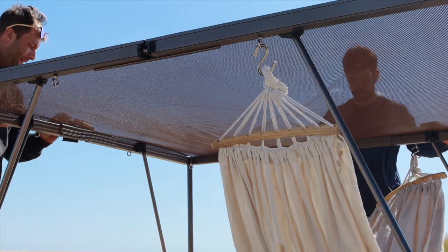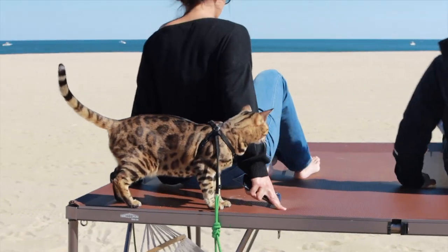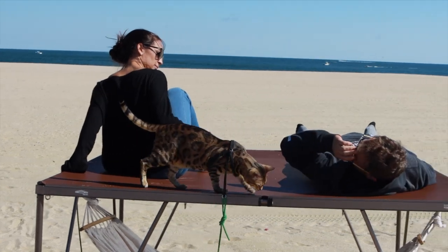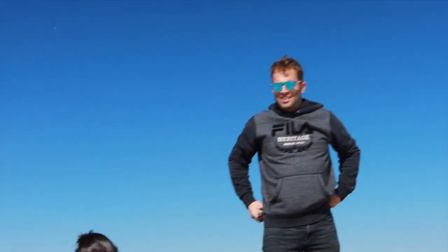Tip 4: Make sure that the campsite you pick is pet friendly. There are some campsites where dogs and cats are not allowed. If you end up at a campsite that doesn't allow pets because you didn't check, you're going to make the experience uncomfortable — either you'll need to improvise, or you'll need to sneak the cat inside, which would make it impossible for your cat to go out and explore, which is the number one reason why we take our cats camping.